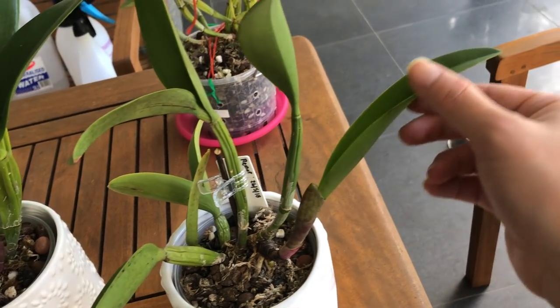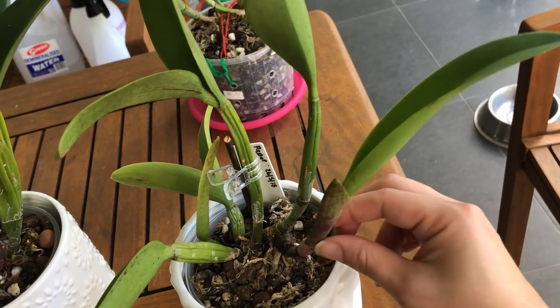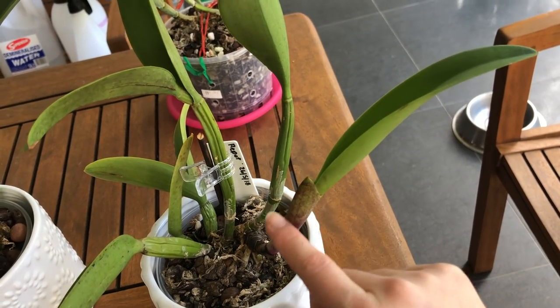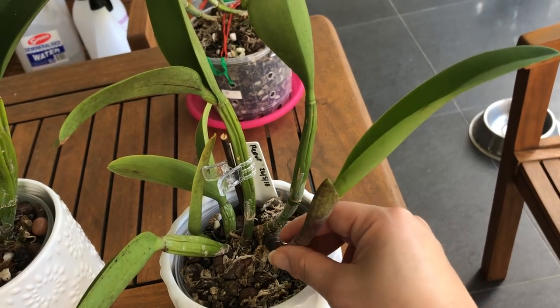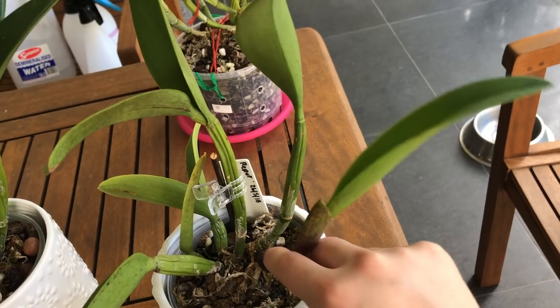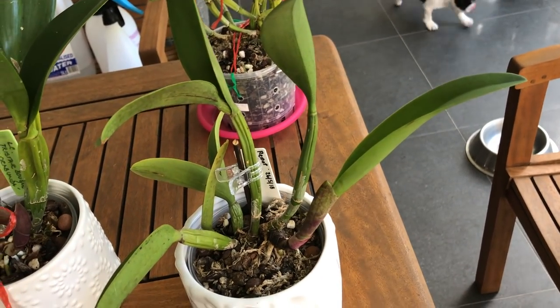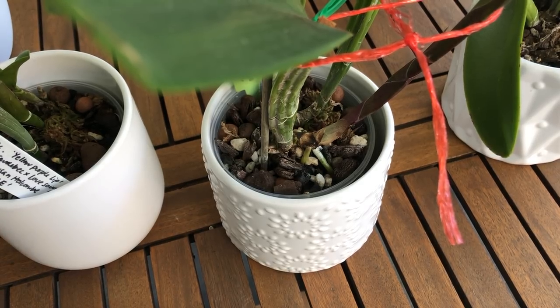Finally the cane will sort of reach its maximum growth and then start to plump up its pseudobulb. This outer sheath will remain as the pseudobulb starts to plump up, and eventually it will just dry and wither off. You can leave it, but I often like to peel these old sheaths back because bugs can hide around there.